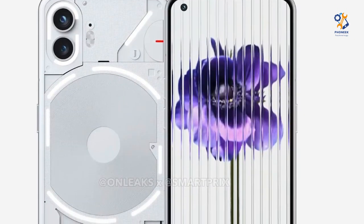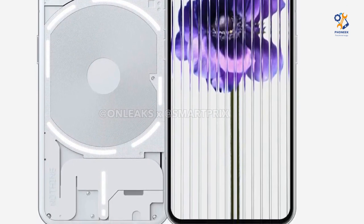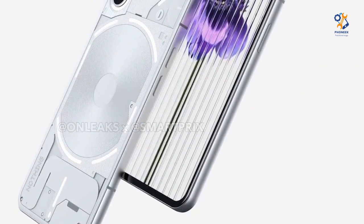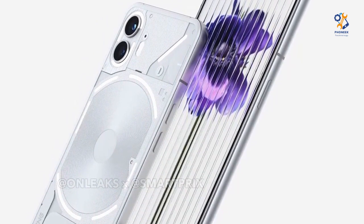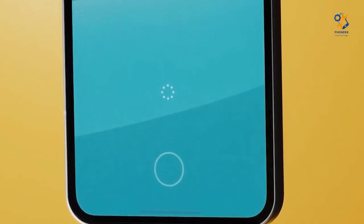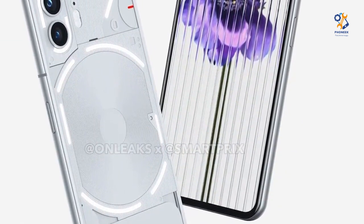We saw the processed rendering of Nothing Phone 2 in early June 2023. The rendering was obtained from a reliable insider, so we are relatively confident in their accuracy. The first thing you will notice in Phone 2 is that its sides are very similar to iPhone 6. This is different from Phone 1, which has sides taken from later iPhones, including the 14. Phone 2 looks like a small update over the Phone 1 version.